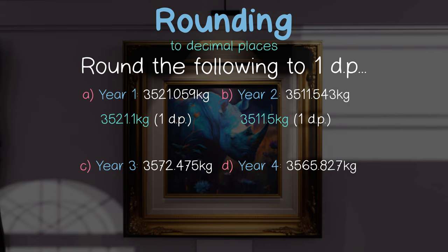In our third example, we have 7 as our decider. Again, this is greater than 5, so we round up. I've left our last example for you to try.